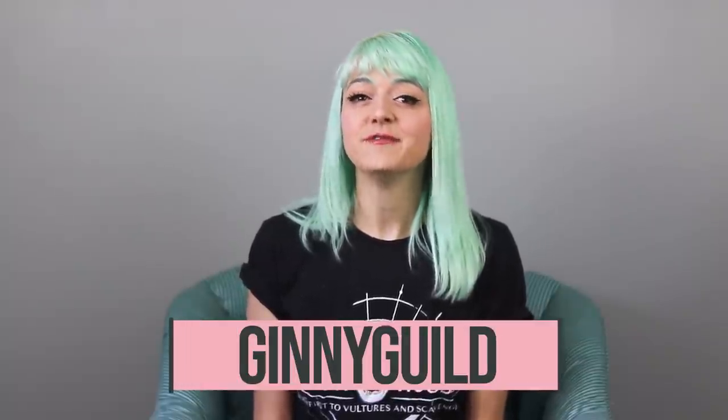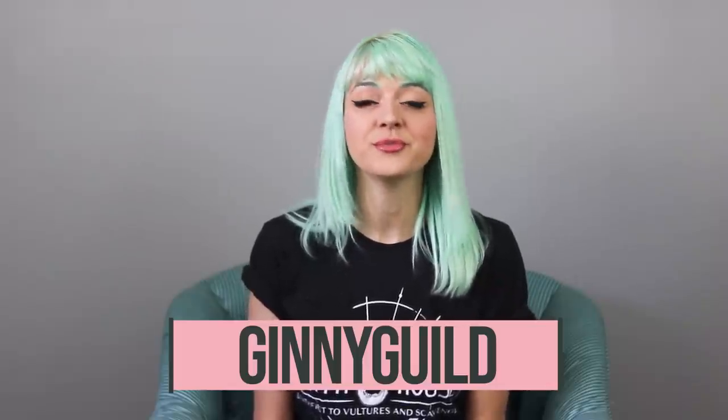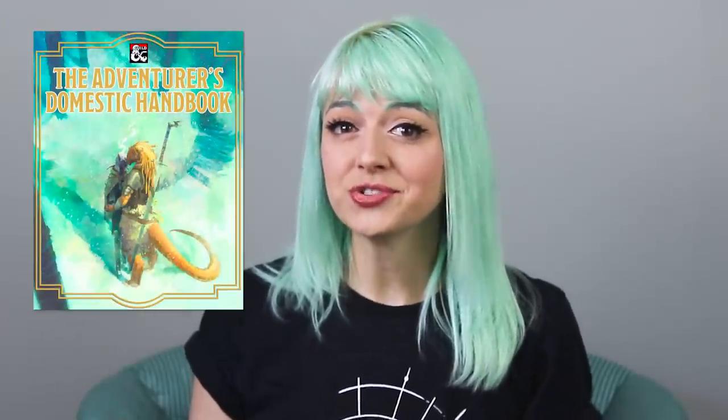You can use the code GINNYGUILD to save 15% on any DMs Guild content purchase of $15 or more through next Friday, August 13th. I will put the link and the code into the description. But we are not talking about every game-changingly useful supplement today — we are talking about one: The Adventurer's Domestic Handbook by Lydia Van Hoy, including writing from Sierra Perry, Kayla Bayans, and Sadie Lowry.